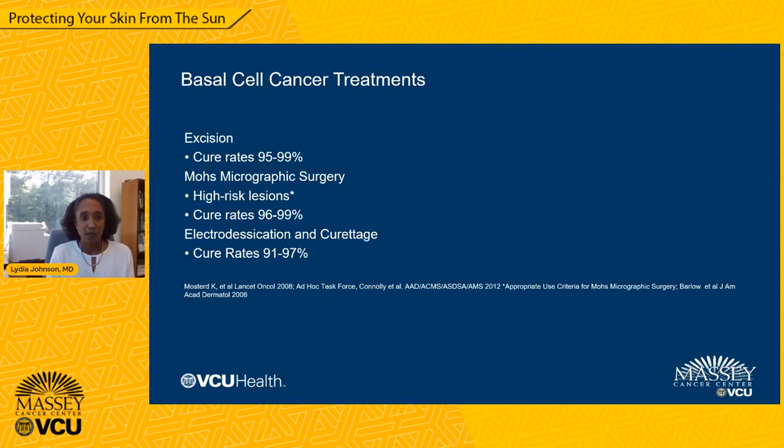Another treatment option for basal cell cancer is electrodesiccation and curettage. This procedure is used to treat basal cell cancers on other body areas like the chest, back, arms, and thighs. The cancer is removed with a scalpel, and then the base of the lesion is treated with a curette, which scrapes the base, and then with cautery, which uses heat to burn the base and treat any residual cancer. The cure rates with electrodesiccation and curettage are between 91 and 97%, also highly effective.